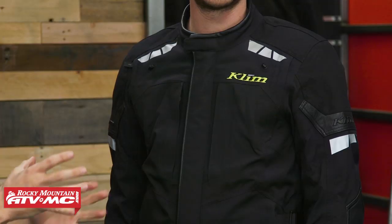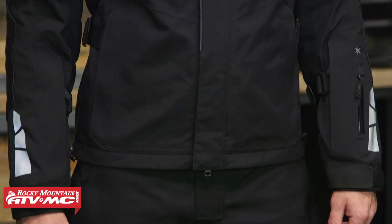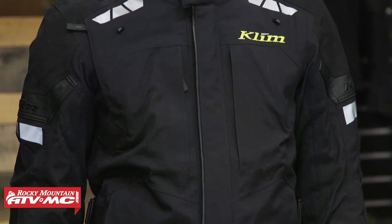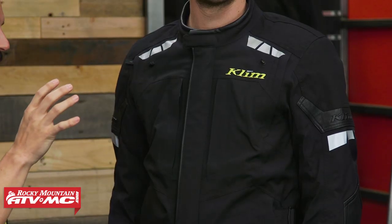Next up in our lineup, we have the Latitude from Klim. Klim designed this jacket specifically for riders who are going to spend a little bit more time on the touring side. If that's the type of riding you're doing, that's what you're getting with the Latitude. Josh is wearing a size medium. Price point on the Latitude — you bump up to the mid-$600s, but there's a lot of value and features that you only really get once you step up into that price range.